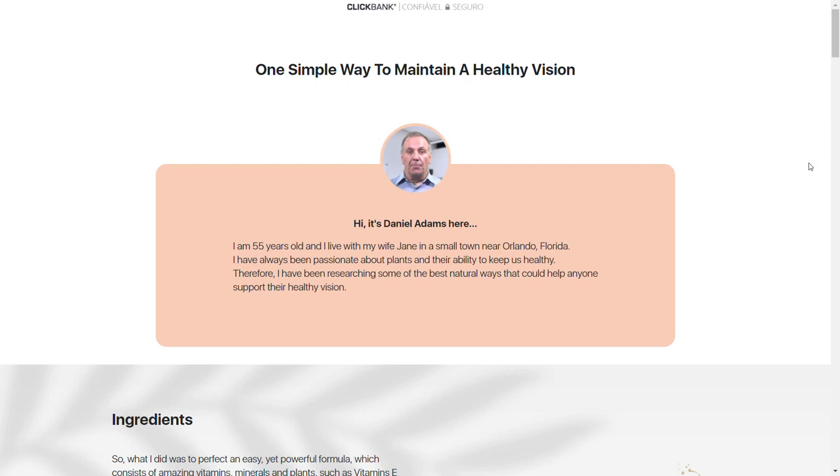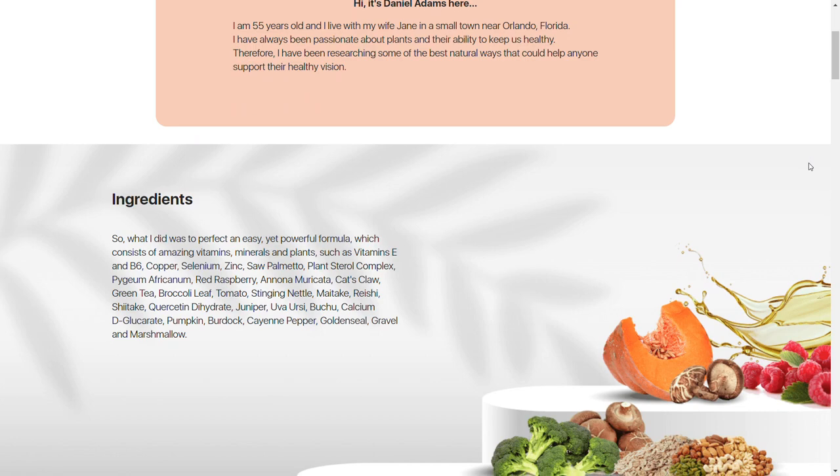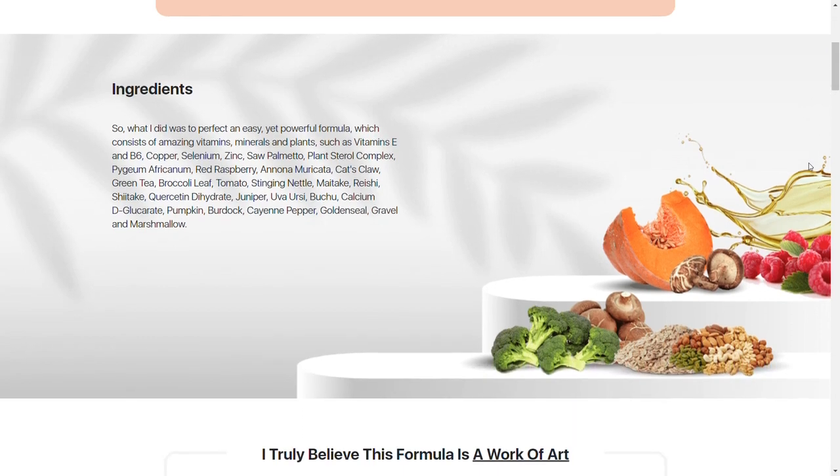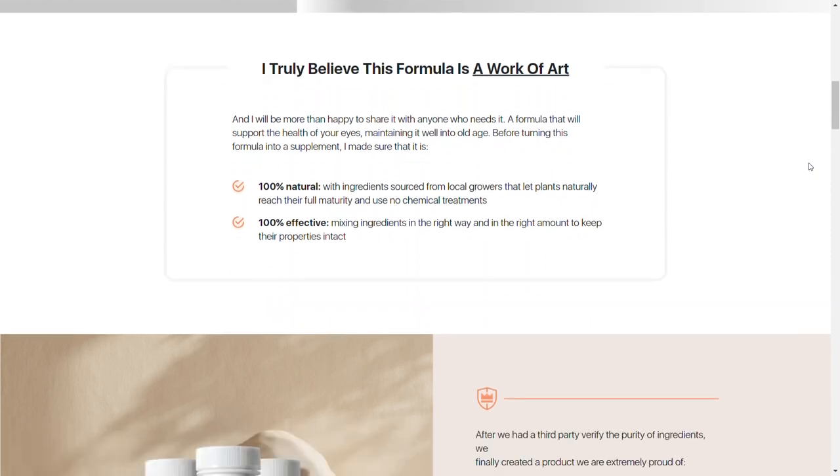Hello, my name is Maya and today I'm going to tell you everything you need to know about Vizium Plus before you actually buy the product. I also have two really important warnings, so pay close attention to what I have to tell you.